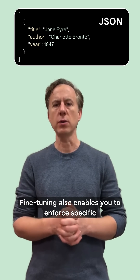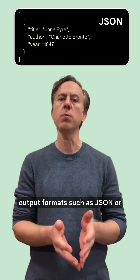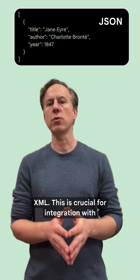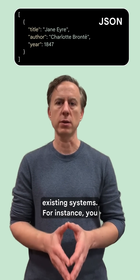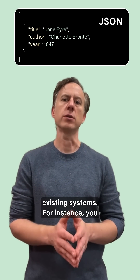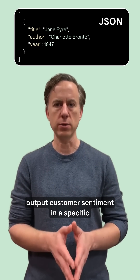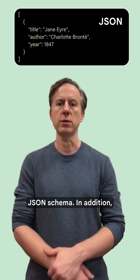Fine-tuning also enables you to enforce specific output formats, such as JSON or XML. This is crucial for integration with existing systems. For instance, you could fine-tune a Gemini model to consistently output customer sentiment in a specific JSON schema.